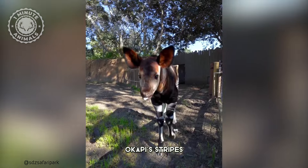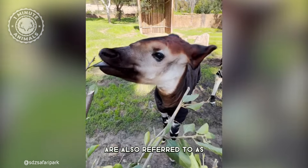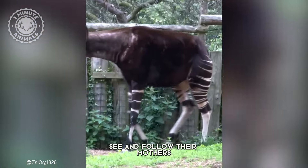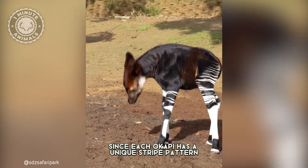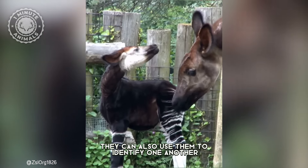But here's the twist — Okapi stripes have another surprising job. Those stripes are also referred to as follow-me stripes because they help baby Okapis see and follow their mothers through the vegetation. Plus, since each Okapi has a unique stripe pattern, they can also use them to identify one another.